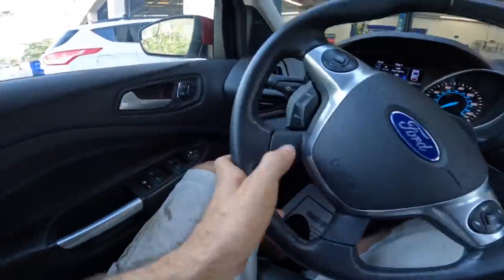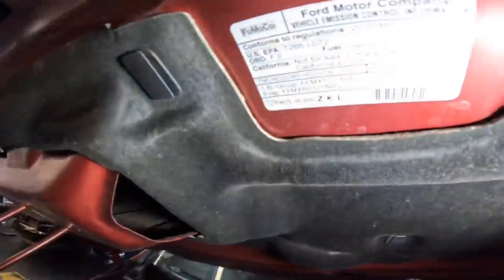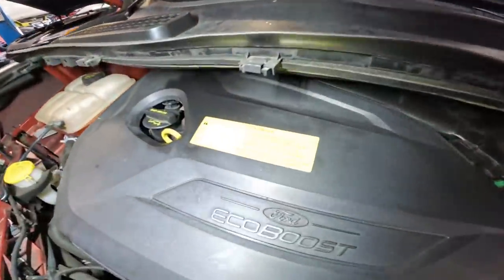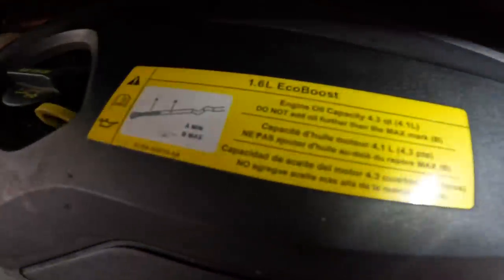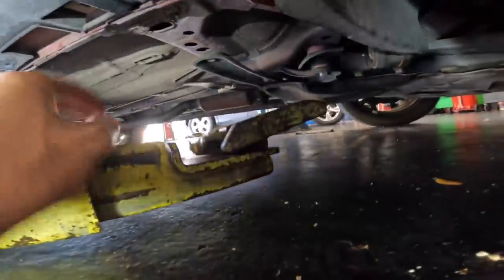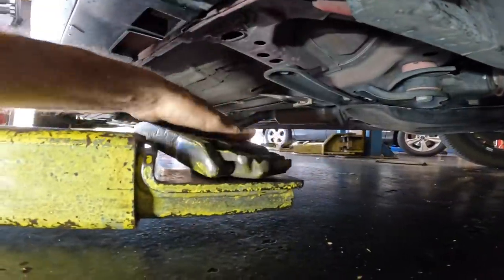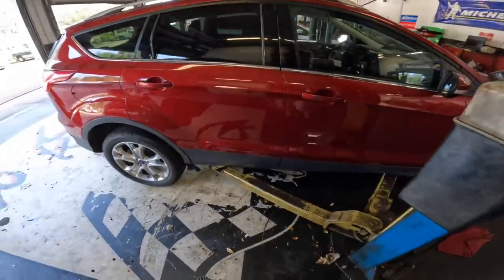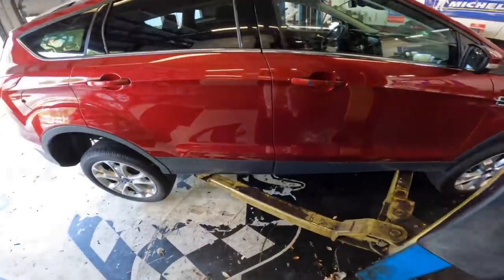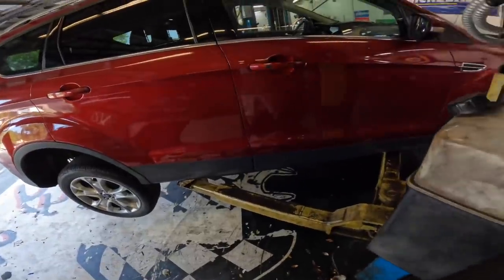Hey look, it's another Escape — we have twin Escapes, that's cute. Let's see what we got: 1.6 liter EcoBoost. Ford's pretty serious about their oil level instructions — 'do not add above mark B,' engine oil capacity of 4.3 quarts. Let's get this rack set, lift this thing up, and inspect that rear suspension for possible noises. Although I heard the noises, I probably won't be able to recreate them on the lift because I need the weight of the car moving around.